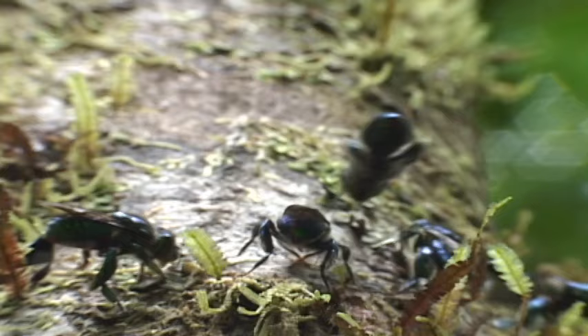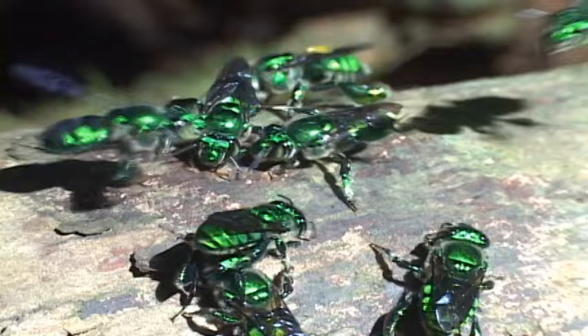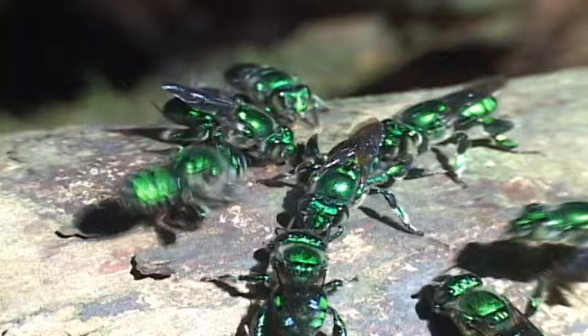Upon arrival, the bees scrape the petals with their tarsi. As fluids come out of the petal, they are sponged up with the hairs on the tarsi and passed onto the tissue on the inside of the tibia. The value of these substances is still debated, but most agree they play a role as a potent sex pheromone.